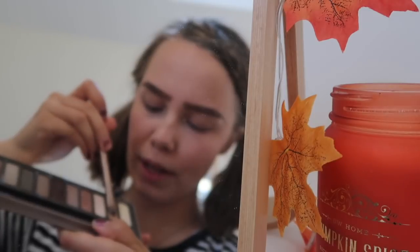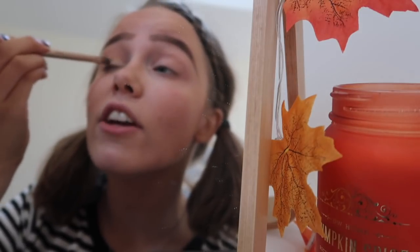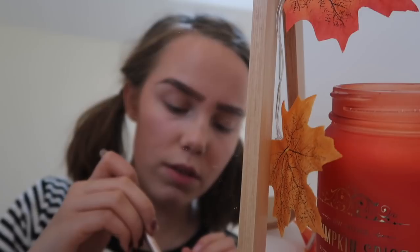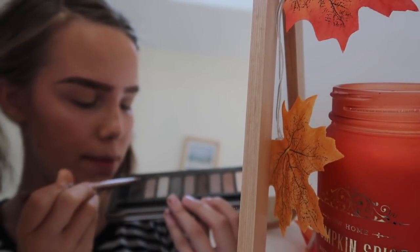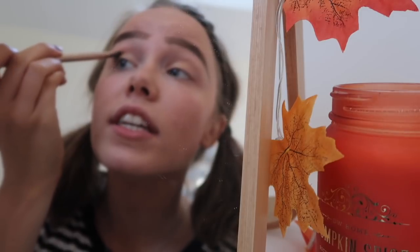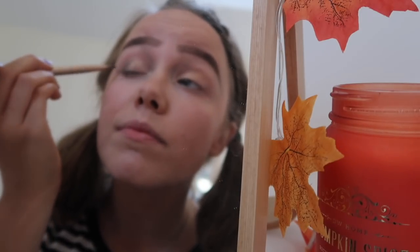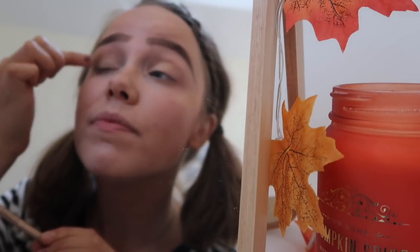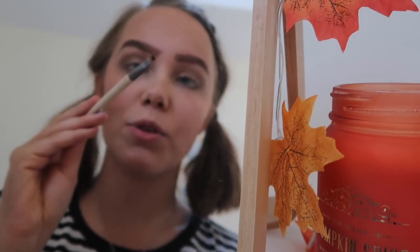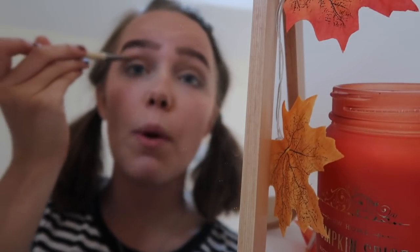First I'm going to take a little bit of the shade Half Baked and put it in the inner corner — I'm going to do this to the other eye as well. Then I'm going to take a little bit of Busted and put it in the crease and a bit under my eye. I'll blend with my finger as I always do. Then I'm going to take my EcoTools eyeliner brush and use the Blackout shade to do my eyeliner.